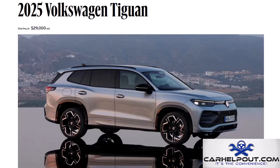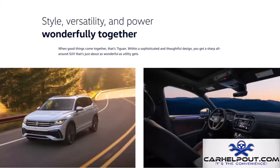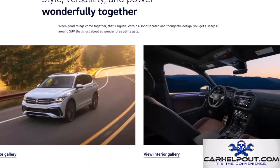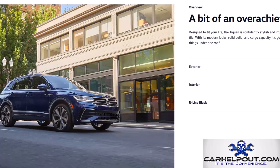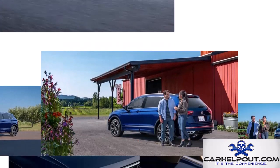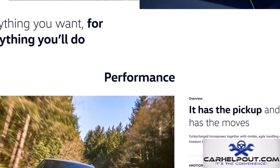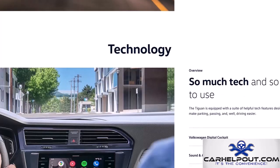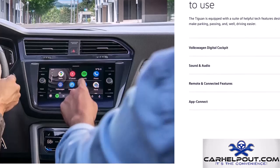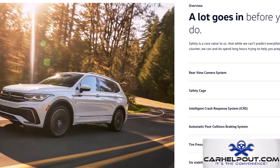Next up is the Volkswagen Tiguan, a familiar face with a serious upgrade for 2025. The Tiguan has always been a solid choice in the compact SUV segment, and for 2025 Volkswagen has really stepped up. Under the hood is a new mild hybrid 2.0-liter turbocharged engine producing 217 horsepower. The redesigned exterior features full-width LED lighting for a modern, almost futuristic look, with a starting price around $35,000.